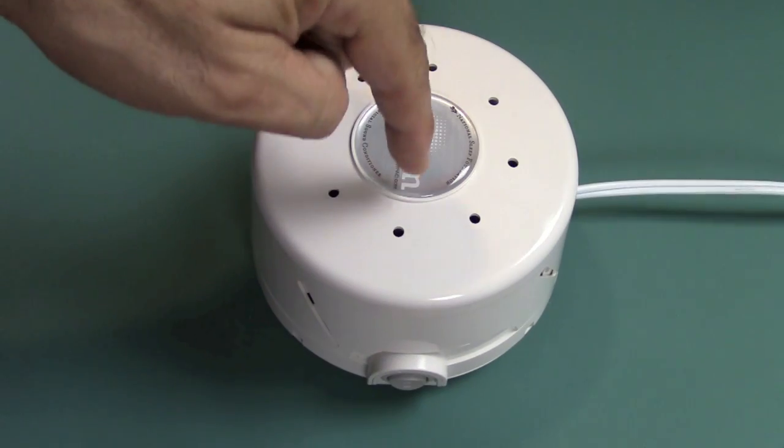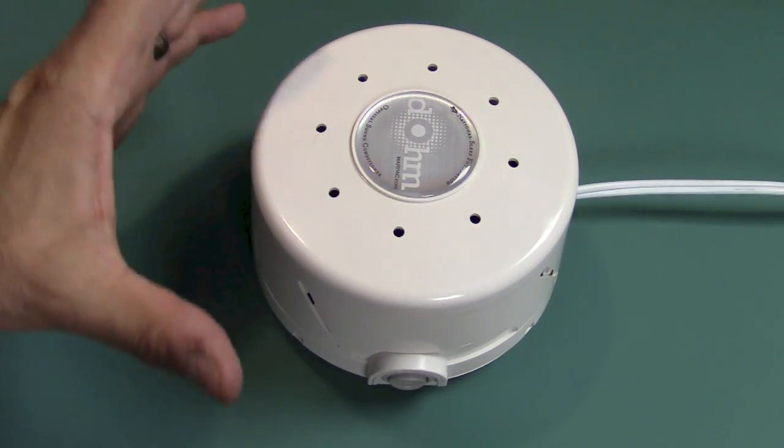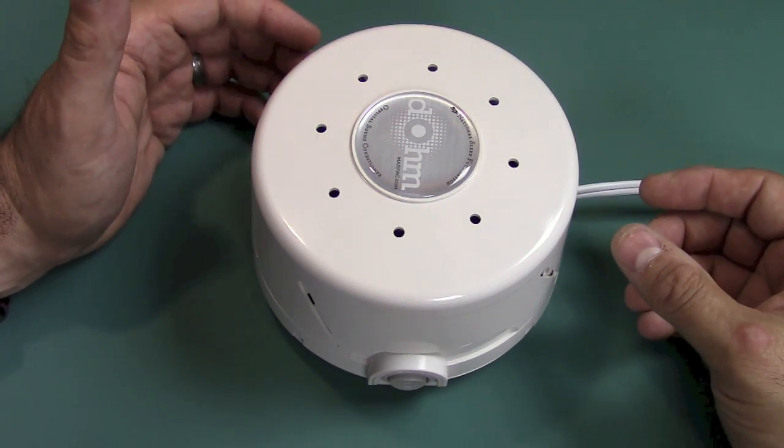So what you have inside here is basically a fan blade that spins around really fast, a really good solid motor, all metal in there, and it's making that nice white noise.